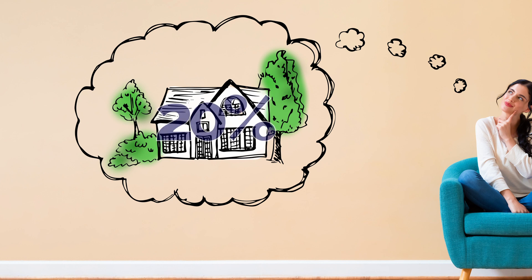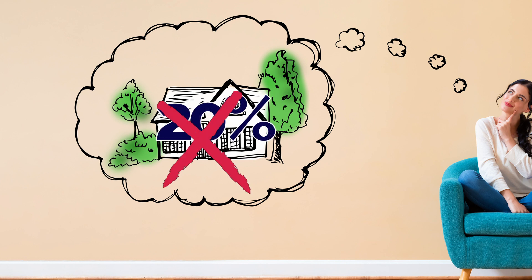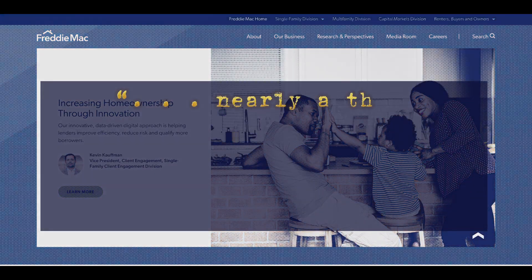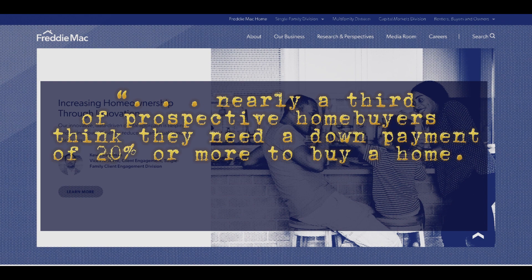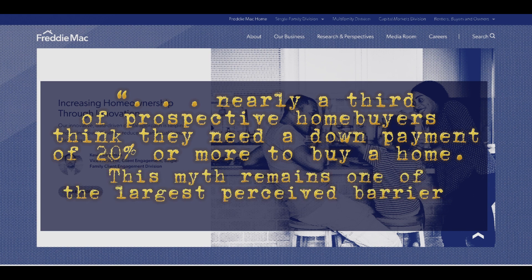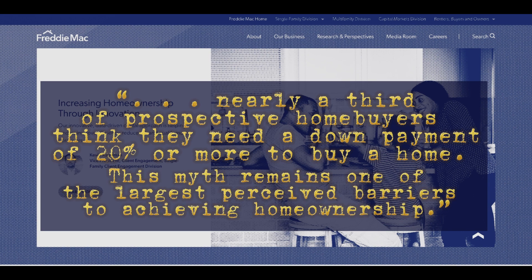Don't let the belief that you need to save 20% hold you back. Understand that 20% isn't always the typical down payment. Freddie Mac explains that nearly a third of prospective homebuyers think they need a down payment of 20% or more to buy a home. This myth remains one of the largest perceived barriers to achieving homeownership.